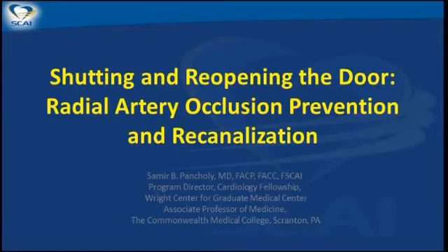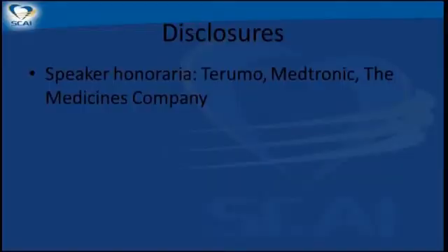Oh, they're up here. Okay, great. So we'll talk about radial artery occlusion prevention and recanalization. These are my disclosures. Certainly nothing off-label in this particular talk.